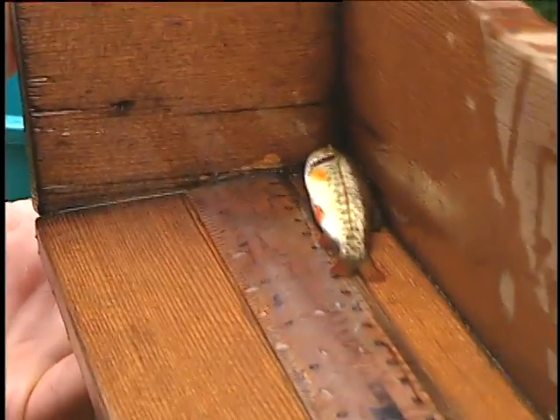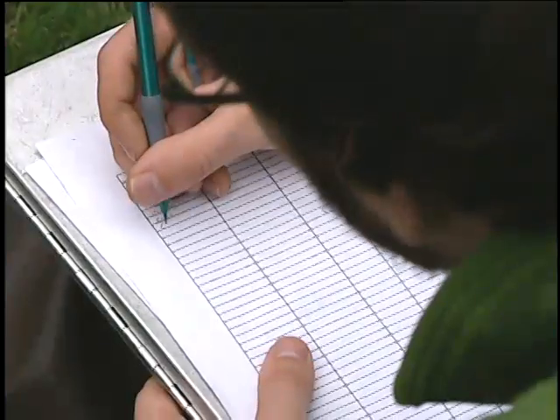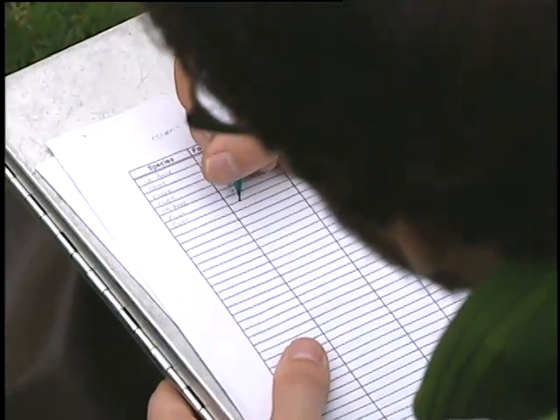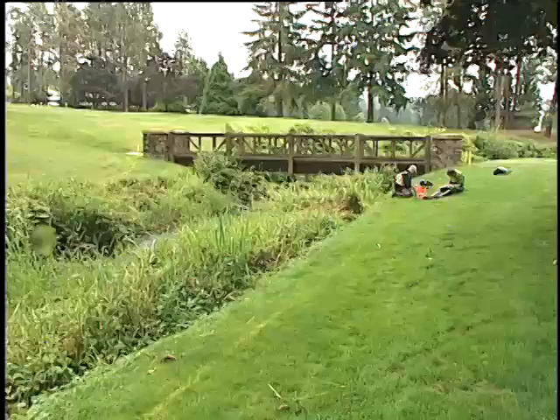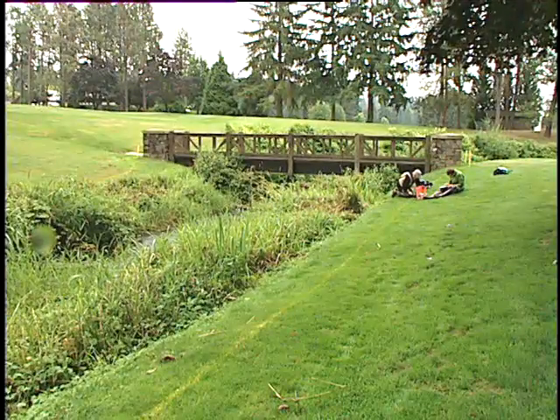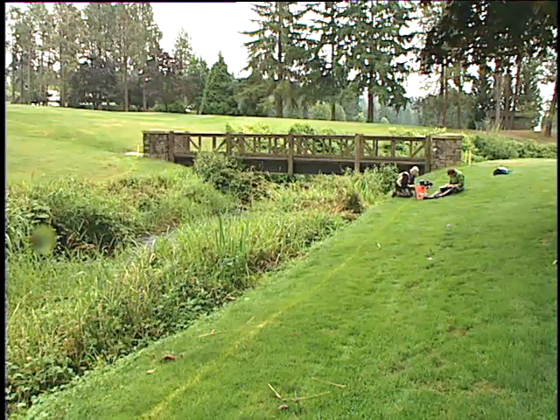Cutthroat trout fork length: 79. It's important to find out how Kelsey Creek is doing because it's our major salmon stream in Bellevue — this is where the majority of our salmon come in and spawn. We have Chinook salmon, which are on the endangered species list, sockeye, coho, and also cutthroat trout. So it's a very important spawning area, which is unique in an urban environment.